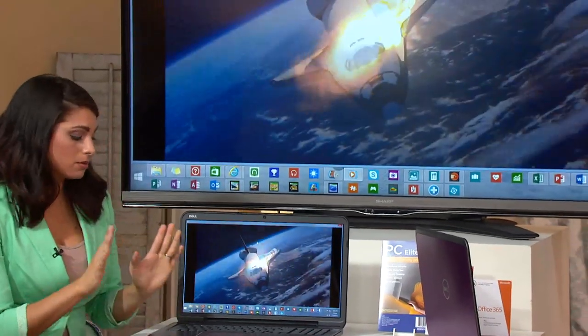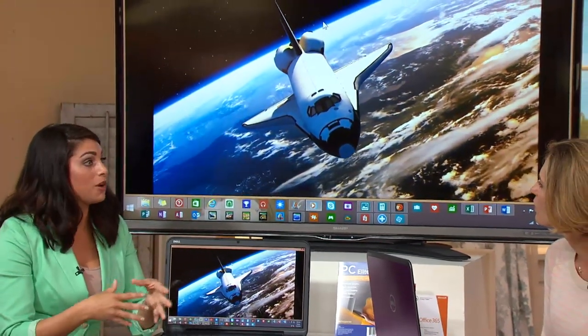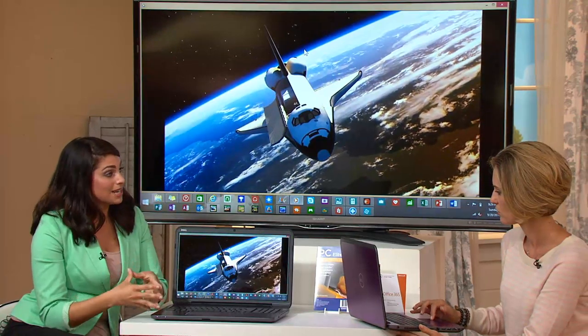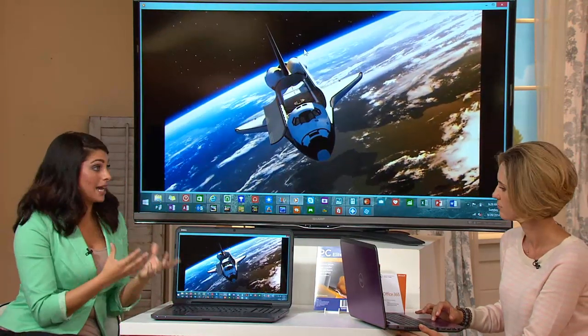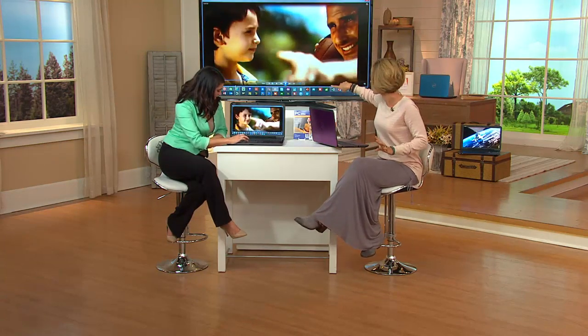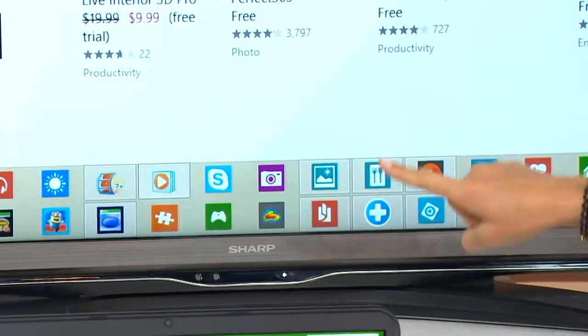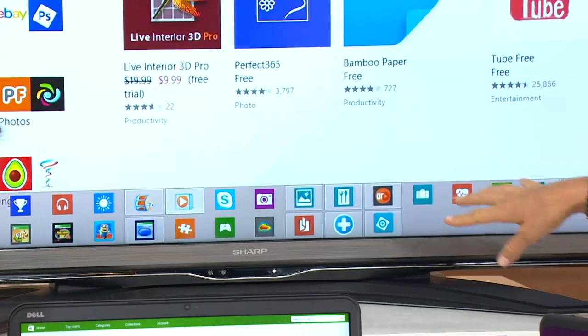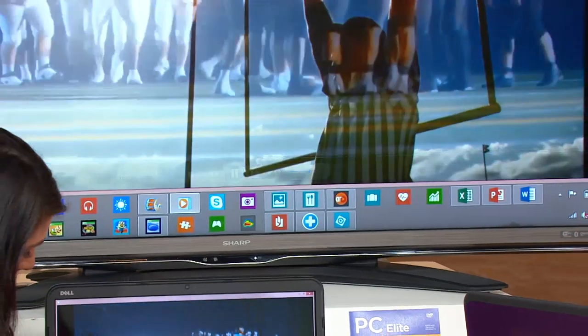If you have a high-definition television, you need to make sure it has wireless display capability — if it doesn't, you can use an adapter. That allows you to watch movies with the entire family and put your Facebook page up really big. Look at all the tiles and icons open on screen: Skype, camera, menu, PowerPoint, Excel — all open at the bottom where you can quickly click on them, and a movie running right there. That takes a lot of brain power from the computer.